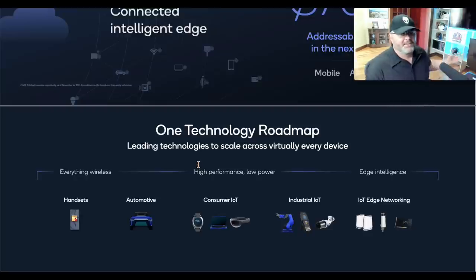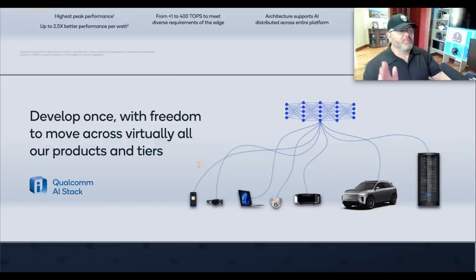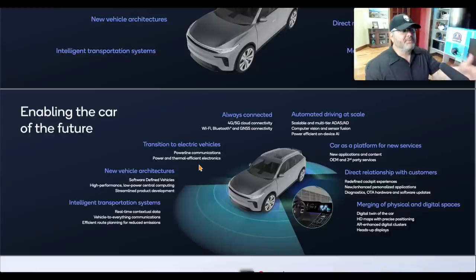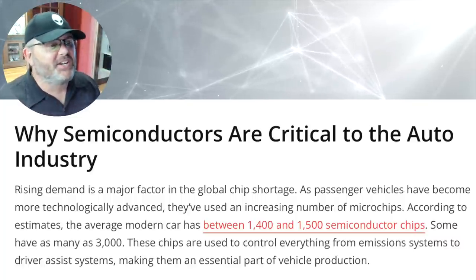Qualcomm's tech roadmap covers handsets, automotive, consumer IoT, industrial IoT, and edge networking. It's a big play for 5G and IoT, and they consider themselves a leader in edge AI. A lot of semiconductor stocks have run hard on AI hype — Qualcomm hasn't really participated. When you think of automotive, not just EVs but cars in general: today an average modern car has between 1,400 and 1,500 semiconductor chips, some as many as 3,000. Imagine what that looks like in the future.